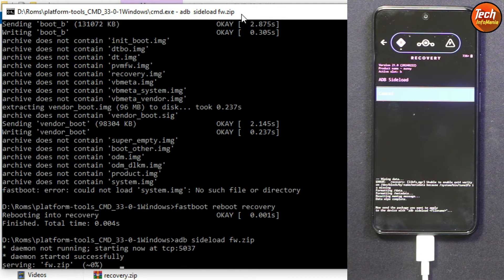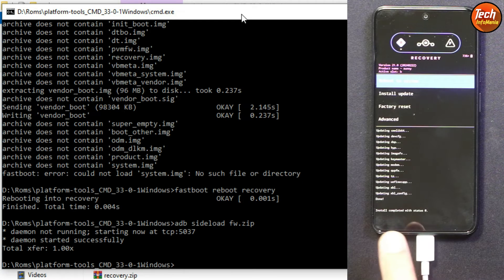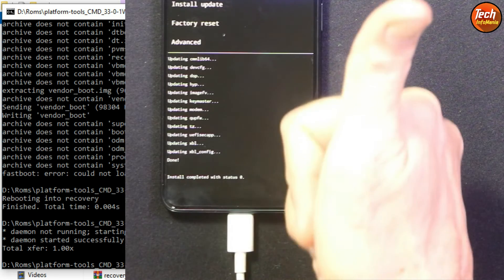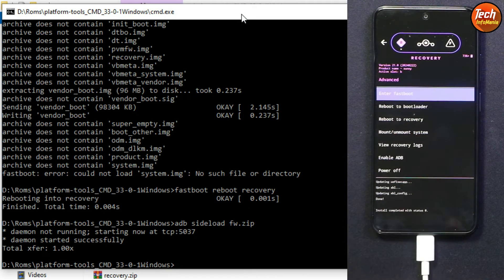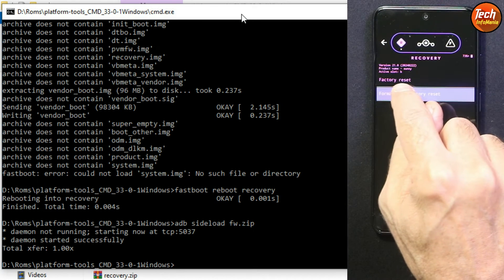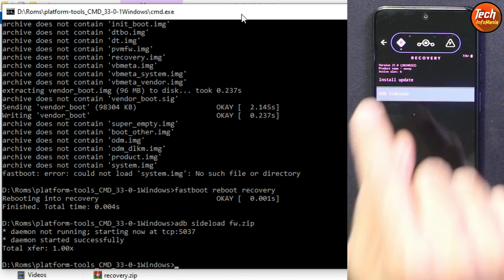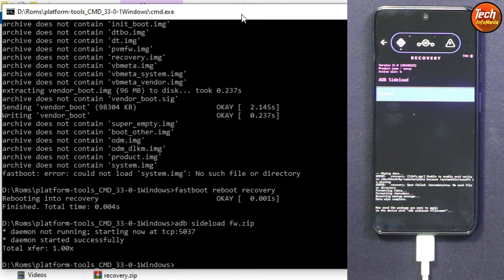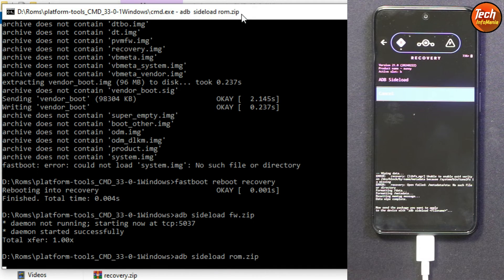The firmware file will start transferring to the mobile phone and will also flash at the same time. Wait for it to complete. You will see 'Install completed with status 0' which means it's done successfully. Now tap 'Advanced' and tap 'Reboot to Recovery' to reboot the phone back into recovery. Once in recovery again, tap 'Factory Reset,' then 'Format Data / Factory Reset,' format the data, go back to the main screen, tap 'Install Update,' and tap 'ADB Sideload.' The phone is now in sideload mode.